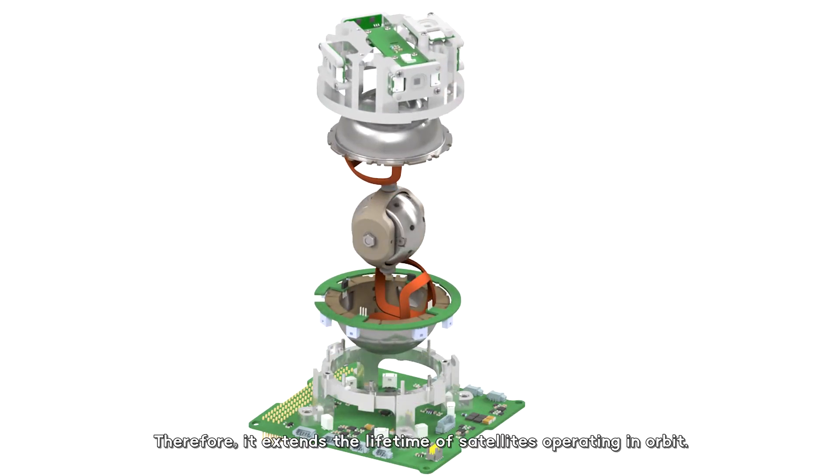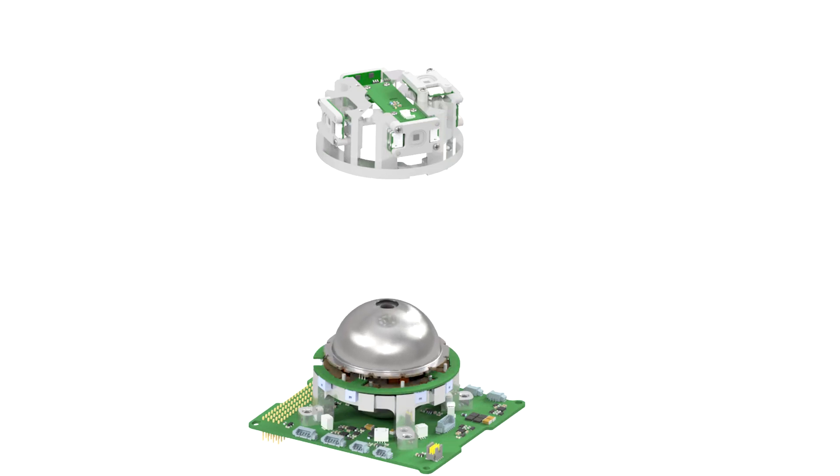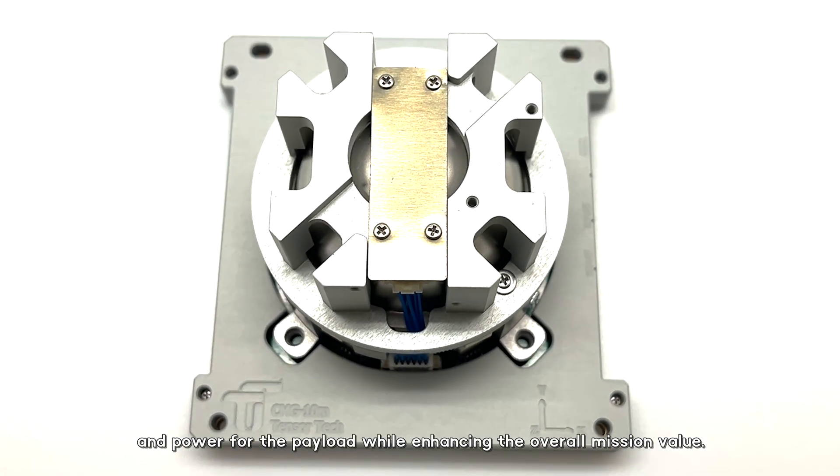It results in a very simple design that eliminates concern regarding gimbal maneuver lifetime limitation. Therefore, it extends the lifetime of the satellite operating in orbit. TensorTech provides the best CMG solution, offering more volume and power for the payload, while enhancing the overall mission value.